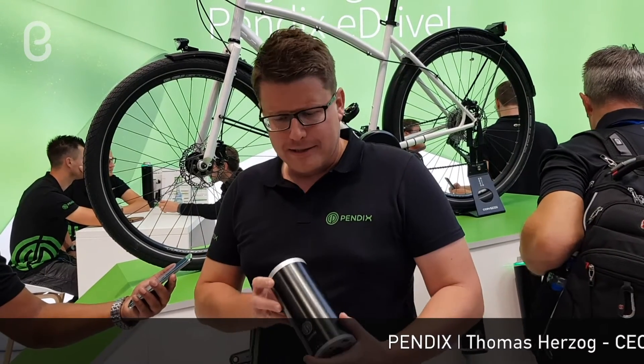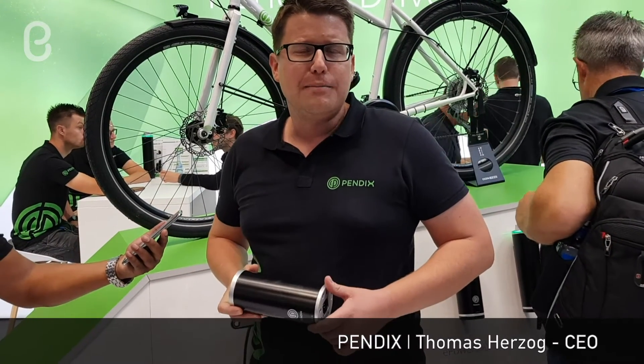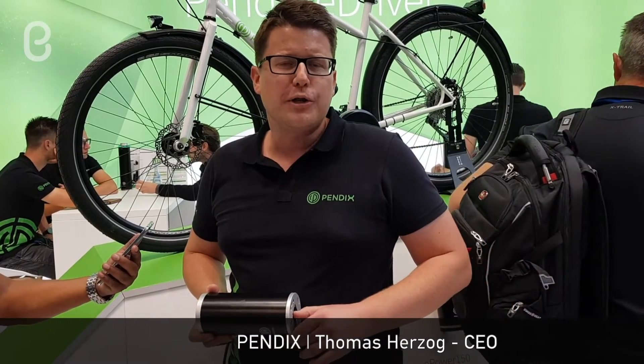Hi, I'm Thomas. I'm the CEO of Pendix. It's the sixth year that we are presenting at Eurobike now. We started in 2014 with prototypes and now presenting our new product — the E-Drive 150, a small battery regularly fit for the consumer who is going to work and just riding small distances.